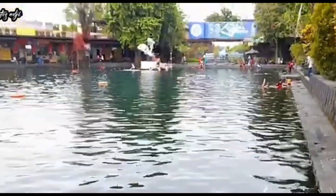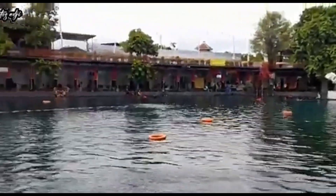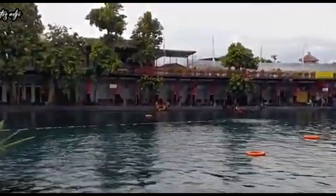Ini umbulnya kolamnya asli ya, mata air asli. Di dalam kolam ini banyak banget ikan-ikan. Kalian bisa berenang sambil melihat ikan-ikan.